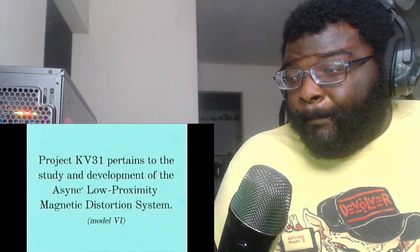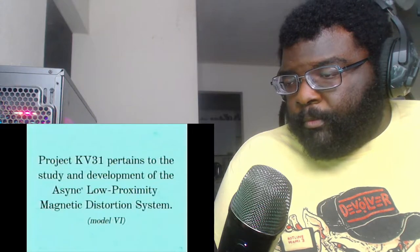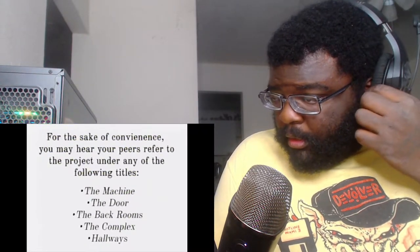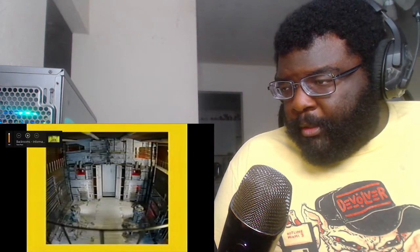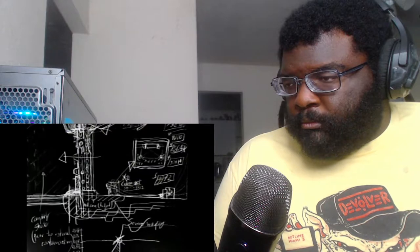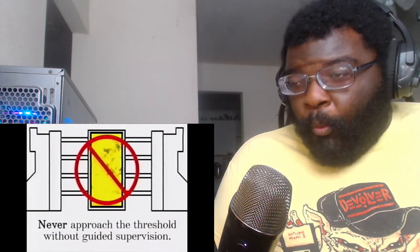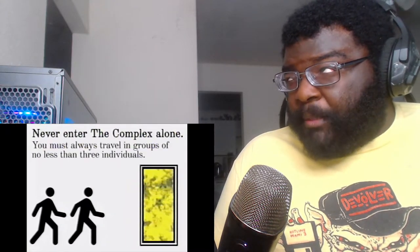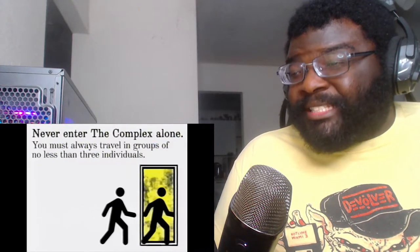Project KV31 pertains to the study and development of the ASYNC low proximity magnetic distortion system. That's where that door was - the backrooms, the machine, the door, the complex hallways. Interesting - unauthorized usage of these terms outside of the ASYNC research facility is strictly prohibited. The threshold - what guided supervision? All expeditions are to be comprised of no less than three individuals.